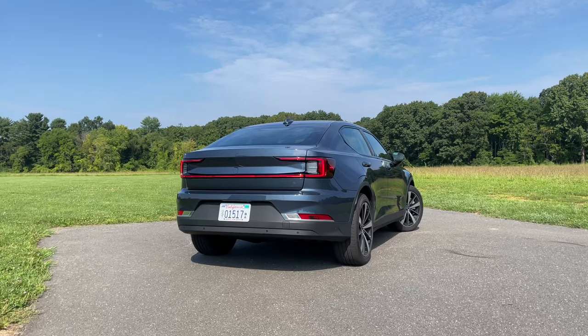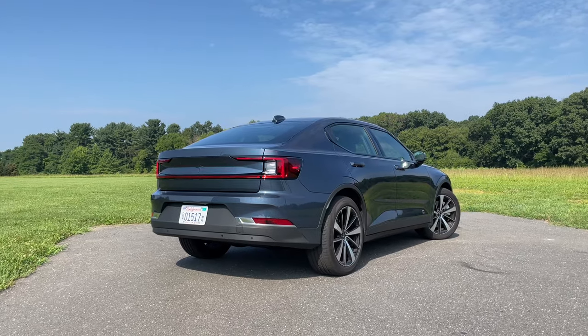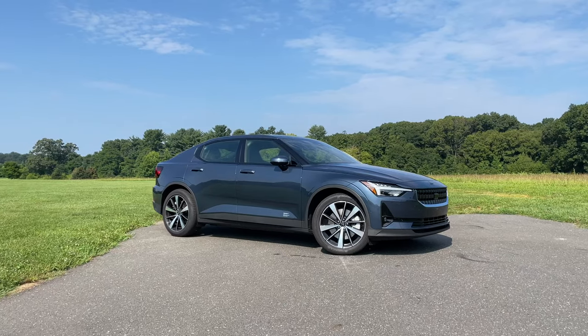Now that I've given you a tour of the Polestar 2, let me give you my opinion on whether or not you should buy this or the Tesla Model 3. The Model 3 equivalent is the Model 3 Long Range, which starts at $49,990 — just $90 more than the Polestar 2 Dual Motor I'm driving here. That said, the Model 3 Long Range is quicker and gives you more range: 0 to 60 in just 4.2 seconds and an extra 104 miles on a full charge. Of course, then you have Tesla's massive charging network, which makes the Model 3 a more compelling option. But that's really the only places where the Polestar 2 falls short compared to the Model 3.